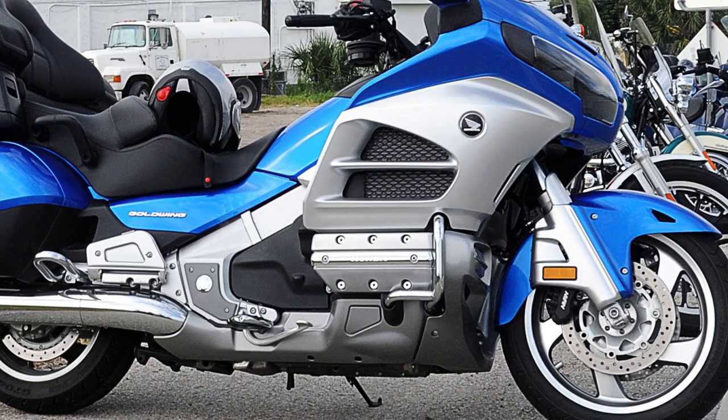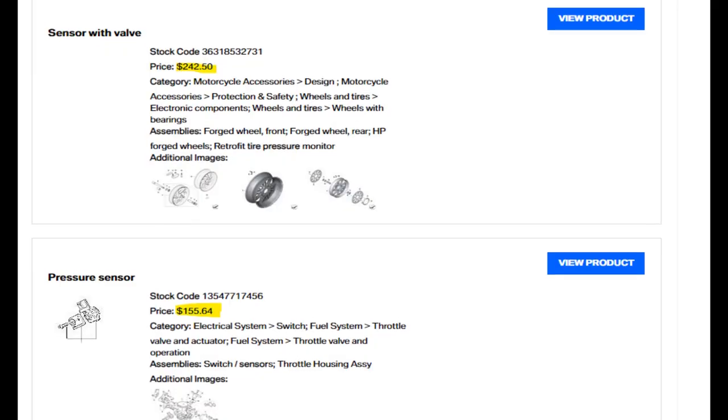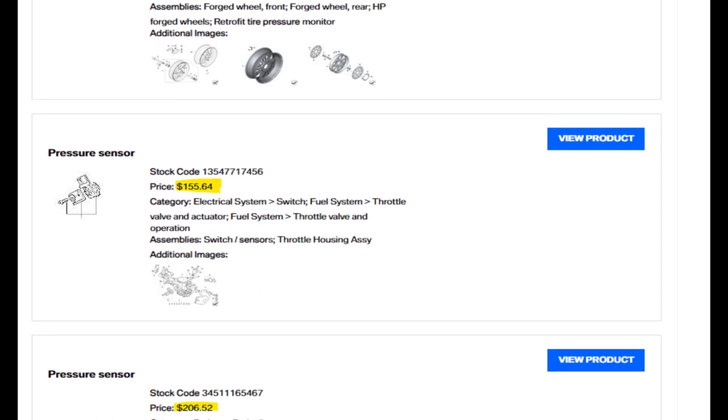OEM TPMSs are notoriously expensive. The batteries are normally part of the integrated system and can't be replaced, so if the battery starts going out, you'll have to replace the entire unit. Dealerships will charge anywhere between $100 to $200 to replace them per wheel.